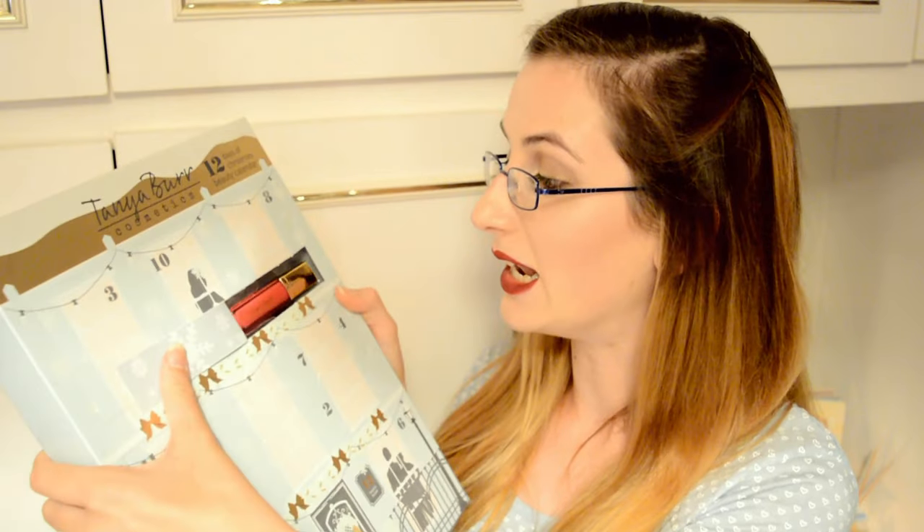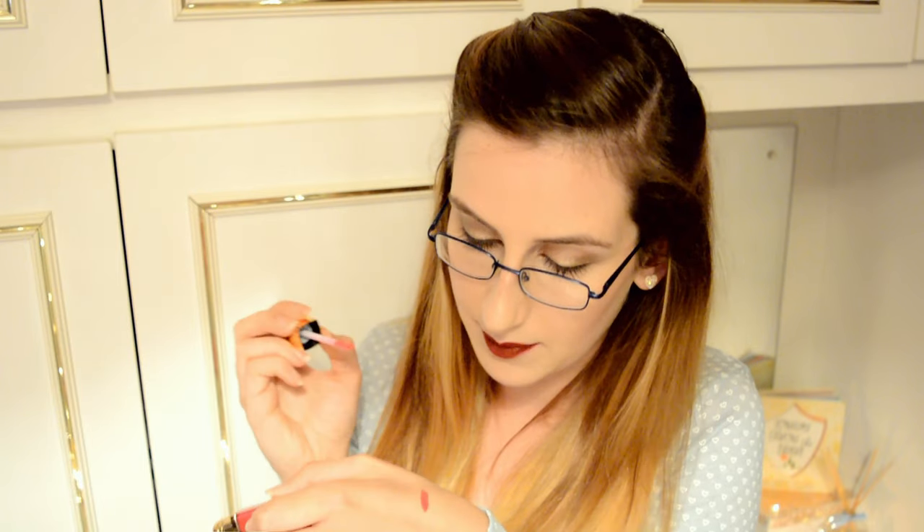Day number one — we have a lip gloss. You are getting a lip gloss in the shade Candy Cane. It's a darkish pink but a very vibrant pink at the same time, with silver and pink glitter in it. Let me swatch that. I'm loving that! The scent you're getting with this lip gloss, Candy Cane, is vanilla — which is good because I didn't want it to be mint.